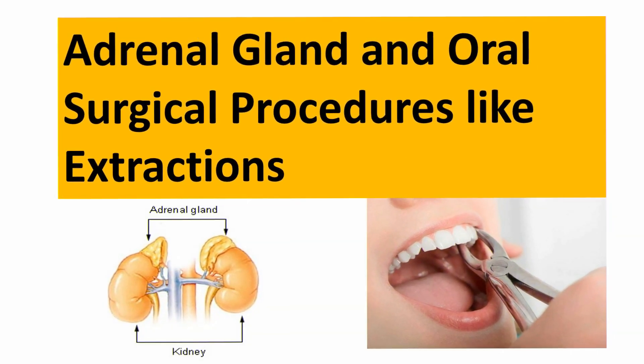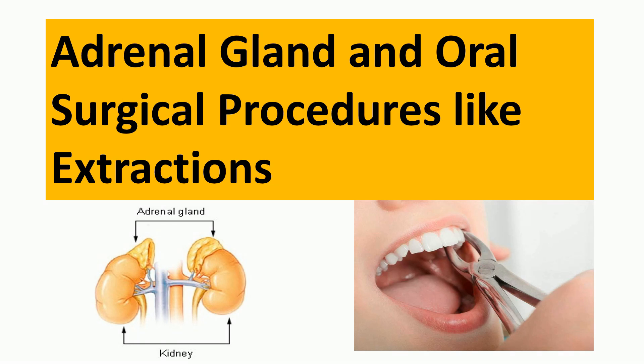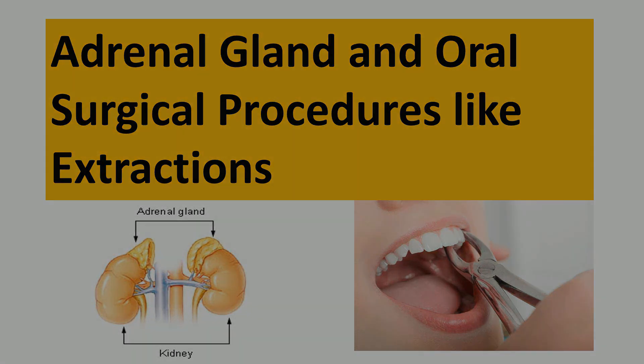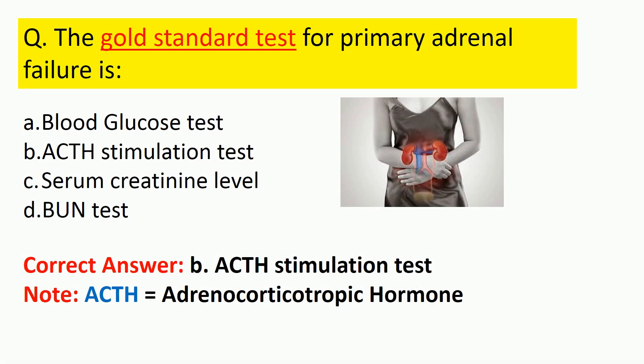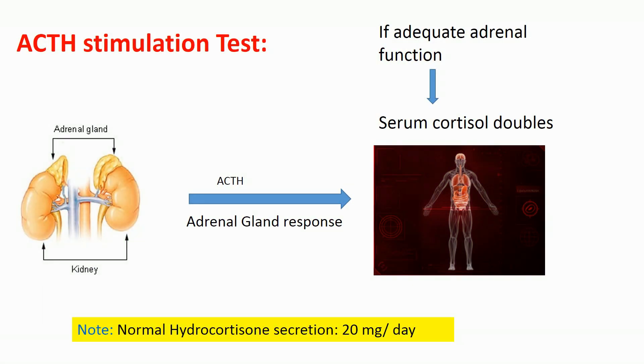Hello everyone, today we will be studying about the relationship between the adrenal gland and oral surgery. First, a question: the gold standard test for primary adrenal failure — is it the blood glucose test, ACTH stimulation test, serum creatinine, or the label or burn test? Let's go into detail.